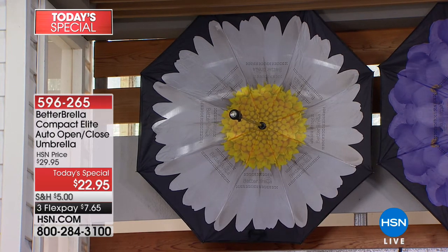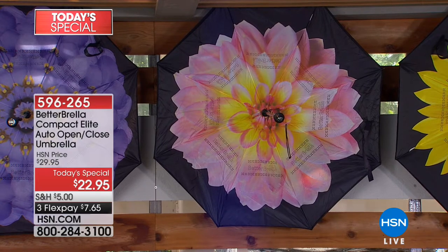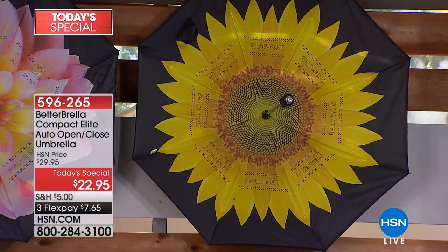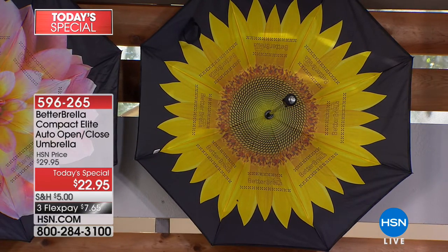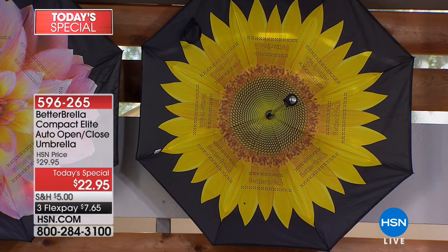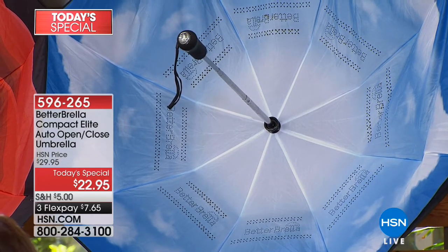Also brand new is the purple flower — very limited, only a couple hundred remaining. If you love that beautiful lilac color, grab it. We also have the gorgeous pink with gold, and the sunflower — you can almost feel the texture of that sunflower design. And then the beautiful blue sky with soft white puffy clouds. One guy holding it this morning said he felt like he had his head in the clouds.